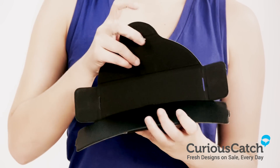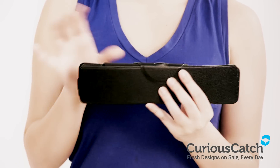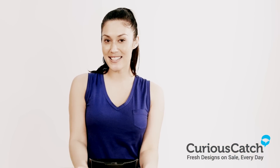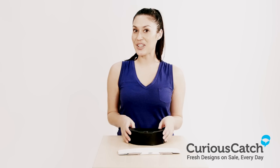Releasing it allows it to transform into a flat case which doesn't take up much space in a bag. Tested to fit most sunglasses and reading glasses, now on sale at CuriousCatch.com.